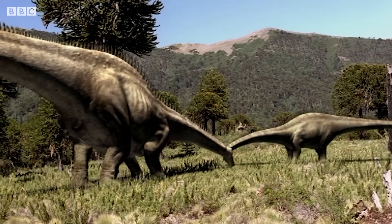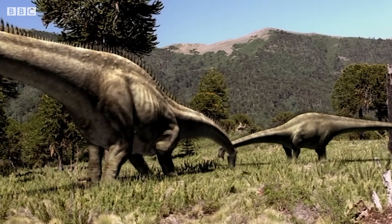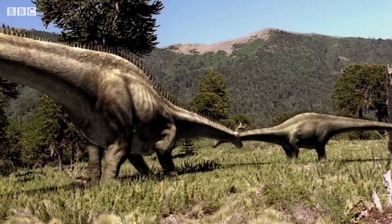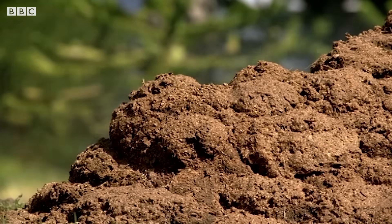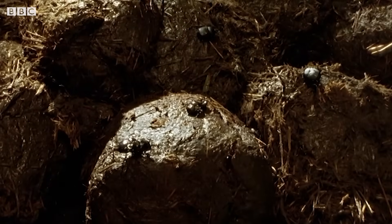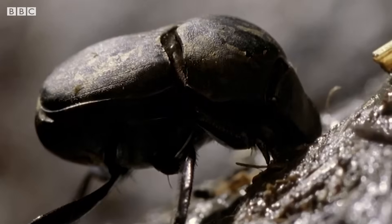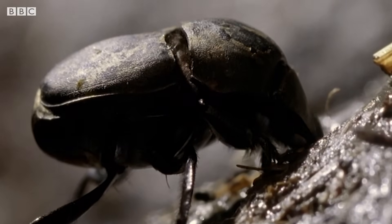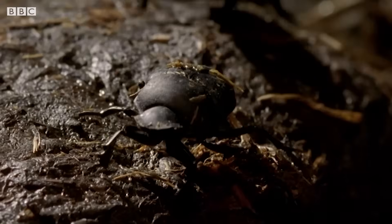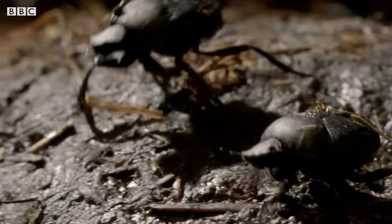Each diplodocus drops over a ton of dung on the prairie every day. This attracts yet more insects, especially the dung beetles. Millions of years from now, the descendants of these beetles will clear elephant dung off the African grasslands — but their peculiar lifestyle started here, in the Jurassic, with the dinosaurs.